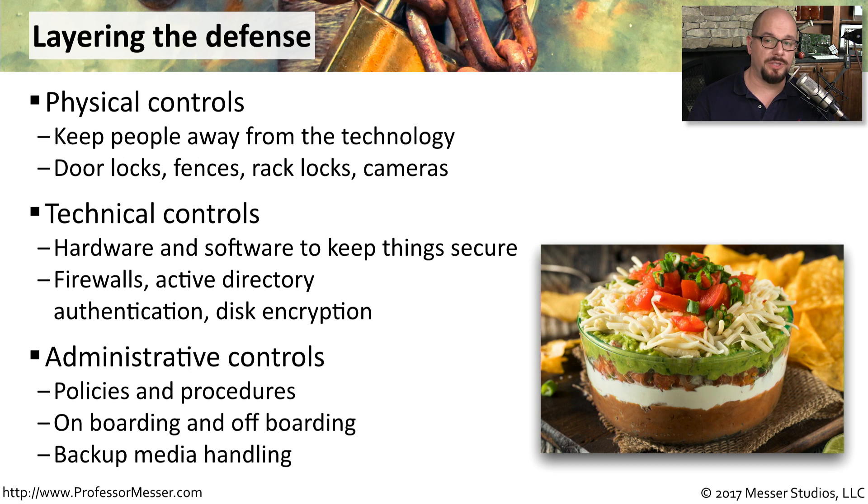Some of the controls that are most important are your administrative controls. These are the policies and procedures that everyone must follow to make sure that you maintain the security of your infrastructure. There may be a set of policies followed when people are brought on board, and another set when people are off-boarded. You may also want policies in place for when a visitor comes into your building, or what you do with your backup media. All of these layers work together to provide you with this defense in depth.